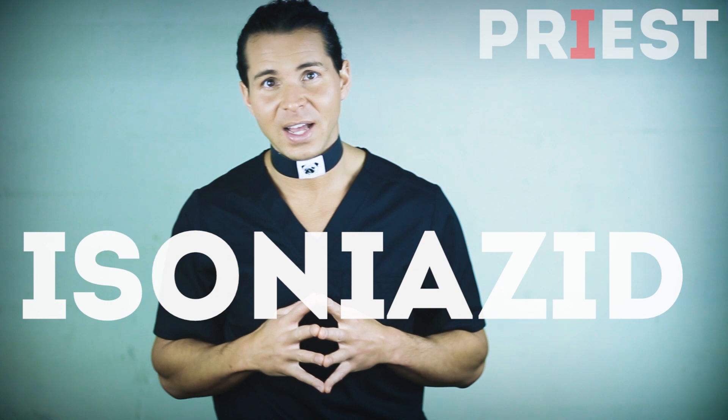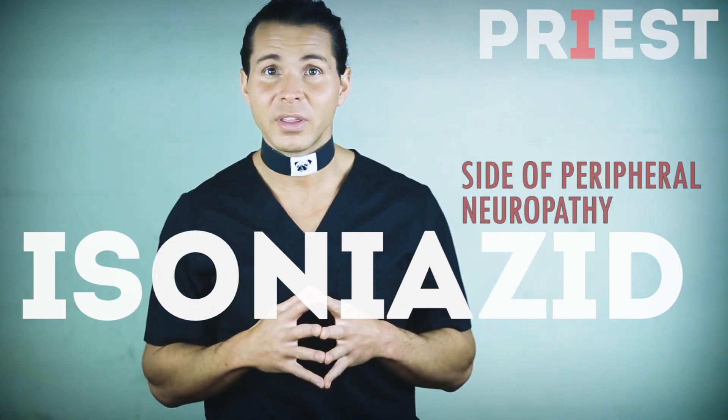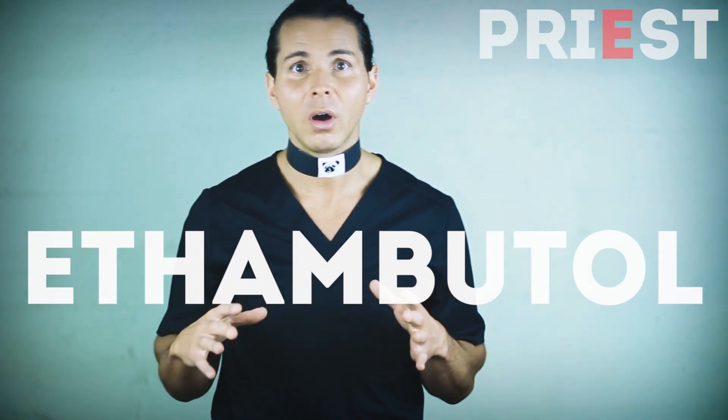The I is for isoniazide, with the side effect of peripheral neuropathy, or losing sensation in your fingers and toes. The E is for ethambutol, with the side effect of optic neuritis, leading to visual problems.